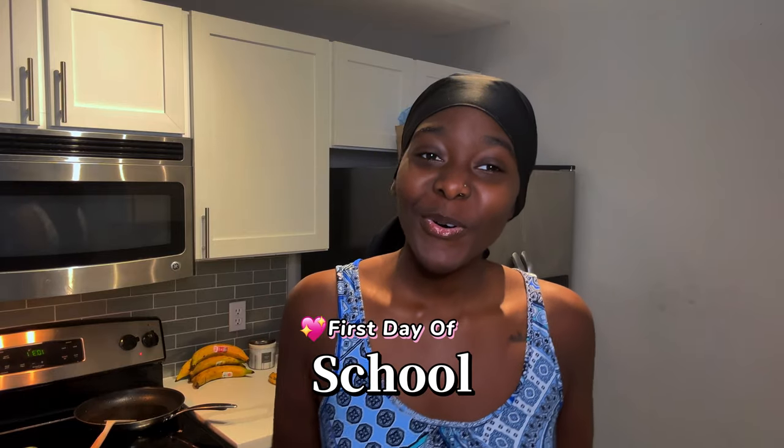Hey y'all, welcome back to my channel! Today is the first day of school — I'm so excited. I want to do a lot of things today, especially this morning.